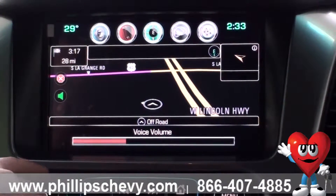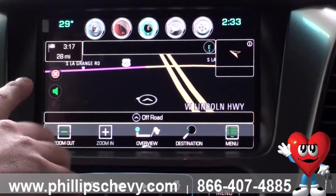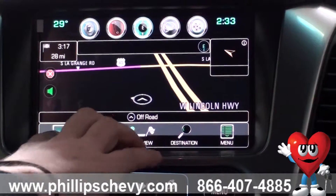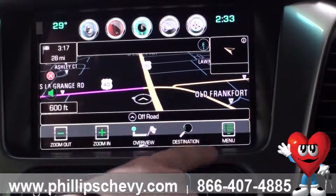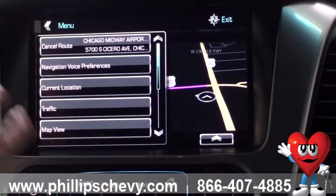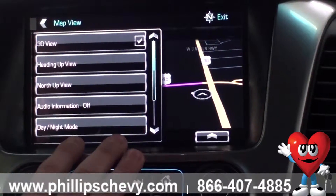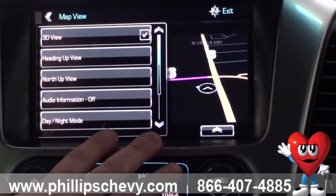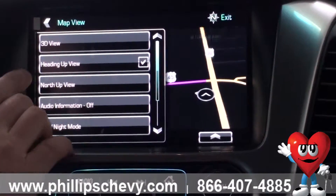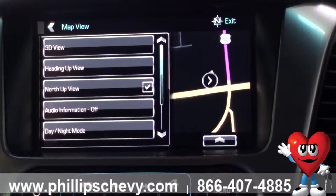From the overview you can zoom in and out so that you can view the map easier. Under the menu here you can change how the map is displayed — under map view you can change it to a 3D layout of the map. You can have it so wherever you're driving is up, or you can have it so that north is up.